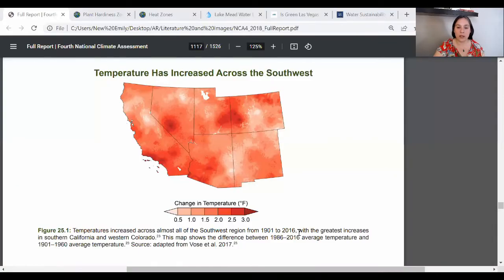But back to Nevada. My friends, I want to be honest with you — this state is looking at a rough ride. Let's look at the historical information first. If we look in the federal report in the NCA, we can see that from 1901 to 2016, Nevada has been in one of the areas where we've seen some pretty serious increases in temperature already, and as we look into the projections for the future, that will increase.